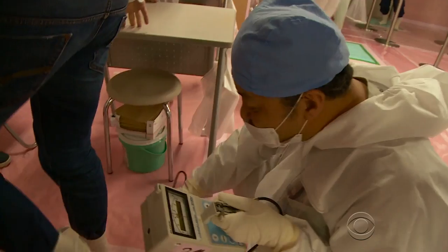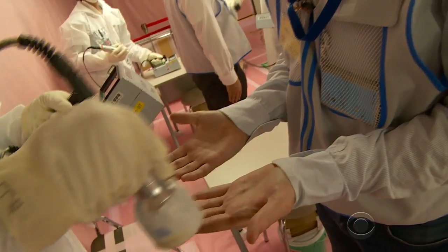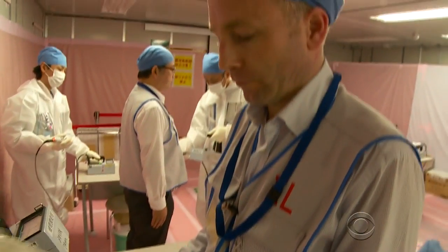At the end of our tour, we were checked for radiation exposure. In four hours, I received the equivalent of less than a chest X-ray.